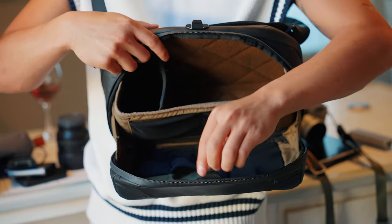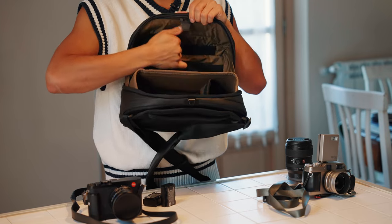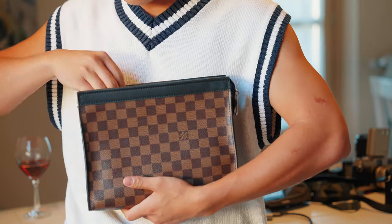In the front compartment of the sling I can carry things like extra batteries, because on our shoot days we're definitely going through one if not two of them. There are also a ton of extra compartments for SD cards, portable chargers, and things like that.